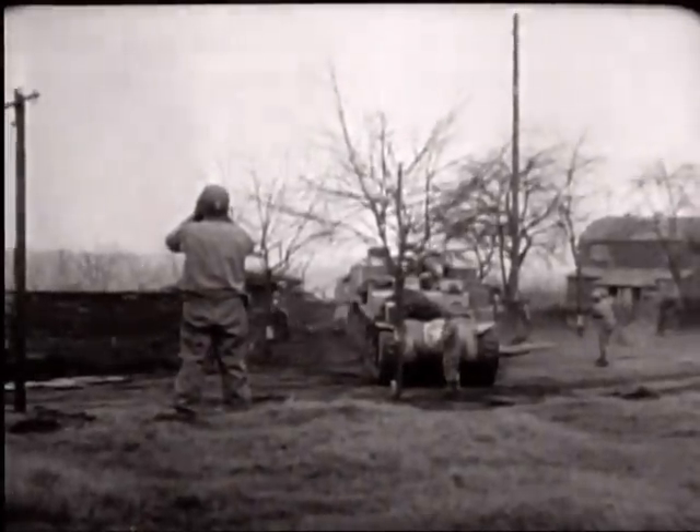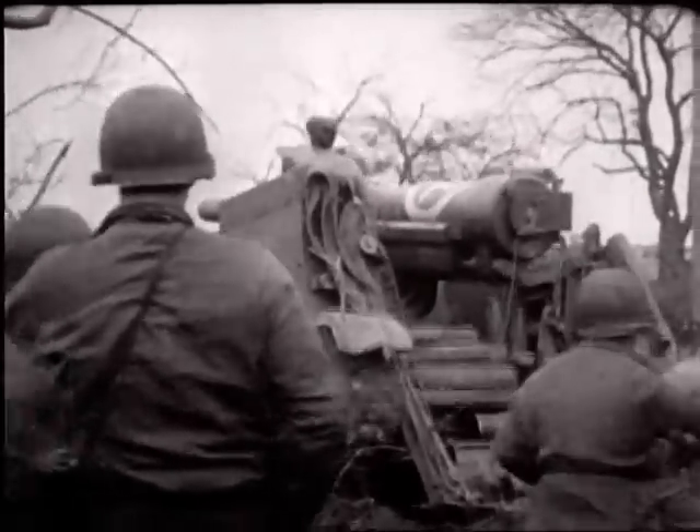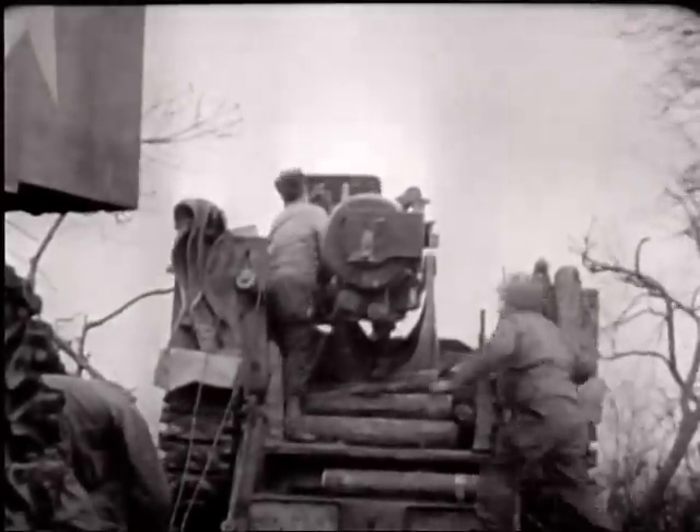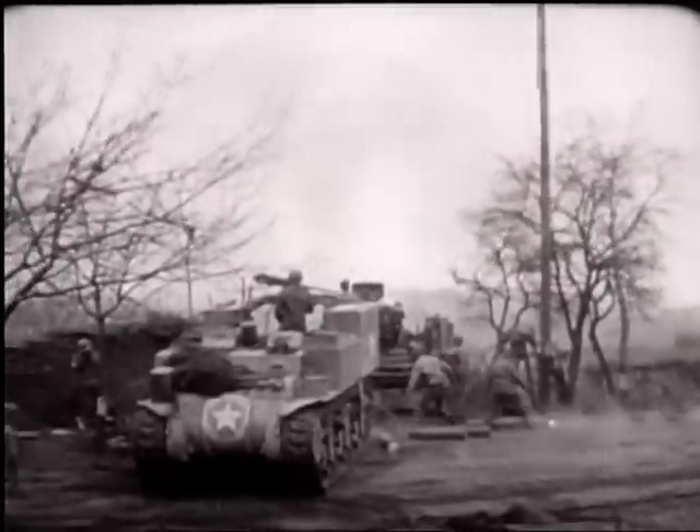A 155 self-propelled gun is fired point blank at an observation post inside Germany, northeast of Eschweiler. Range: 2,000 yards. Five direct hits are scored. Opening fire on objectives across the Rue River — now 500 feet wide including the flooded area along each bank — the river flows northwestward about midway between Aachen and Cologne, entering the Maas at Roermond. WP shells explode on the east bank of the Rue, with fire directed from an OP just south of Jülich.